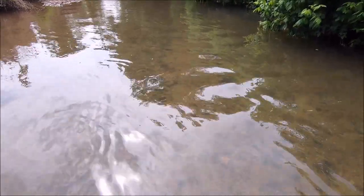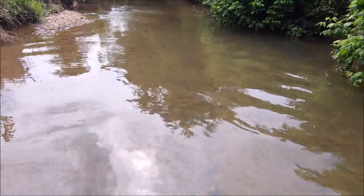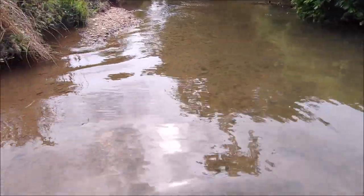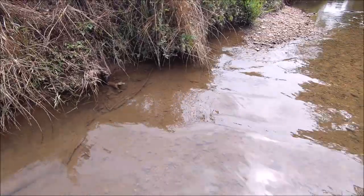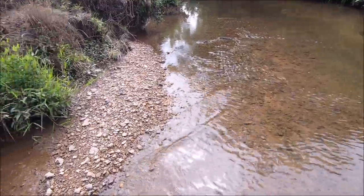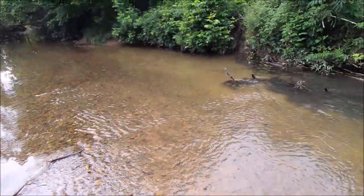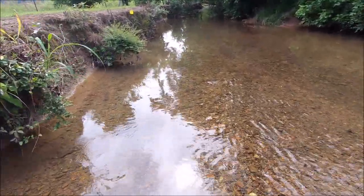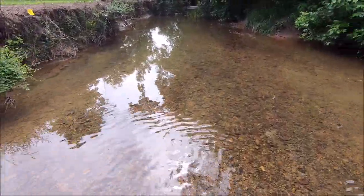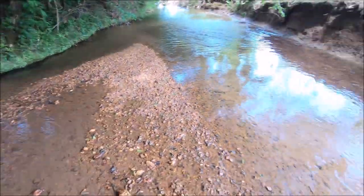We're just down there looking at the bridge because my dad said he's seen some big king snakes down there, so we're checking around, but there was nothing there. Now we're just gonna walk back upstream and see if there are any more snakes, and if not we'll go to a new place.